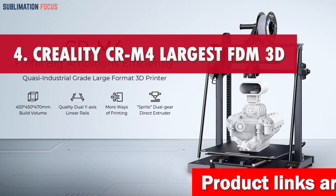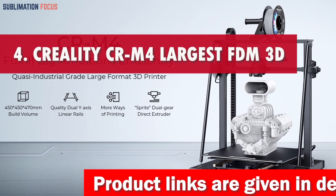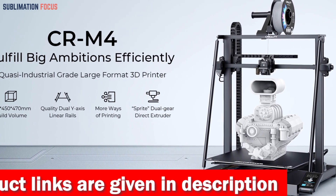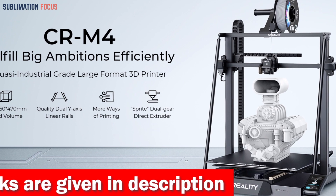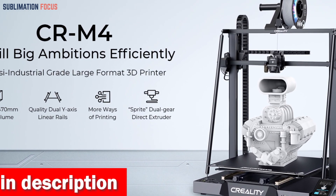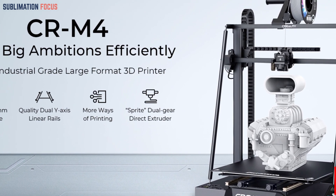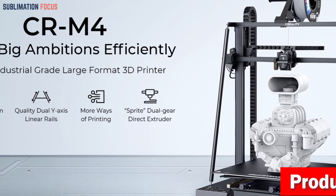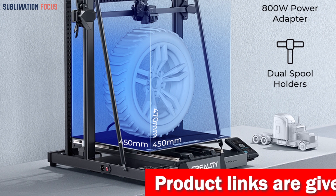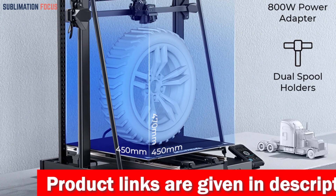Number four is the Creality CRM4 Largest FDM 3D Printer — a game changer in mass manufacturing. It features a colossal 450 by 450 by 470 millimeter build volume, allowing intricate detailed models to come to life. Its expansive build area eliminates post-processing woes and brings complex designs to life without the fuss, including batch printing.